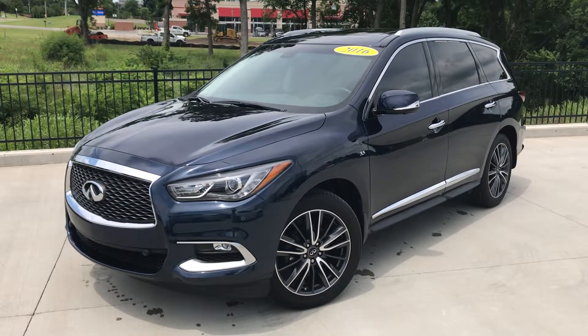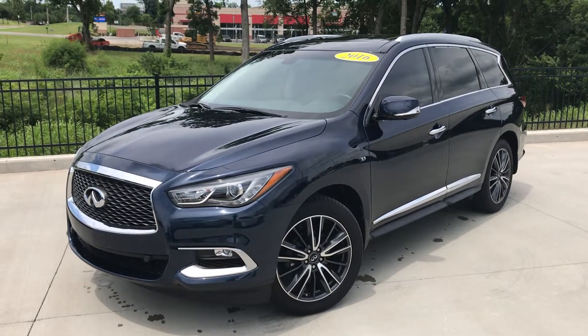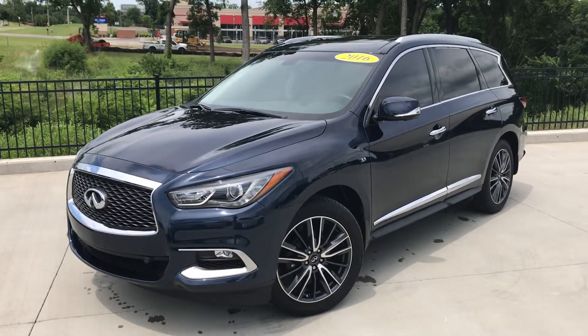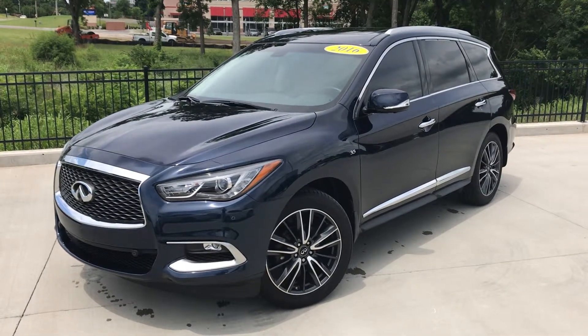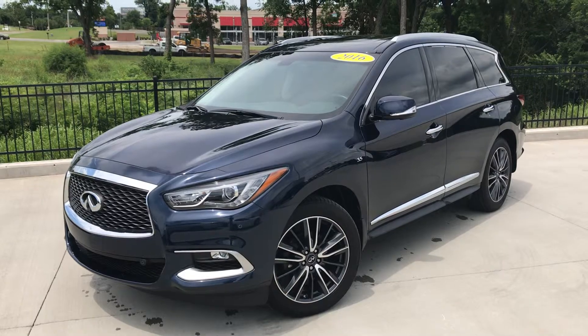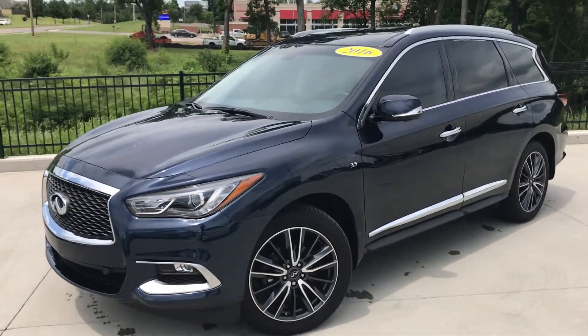Hi, good afternoon, this is Gregor at Jackie Cooper Infiniti. I'm going to do a video for you on one of our certified pre-owned vehicles — an Infiniti QX60, all-wheel drive, 2016 model with a Hermosa blue exterior and a graphite interior.